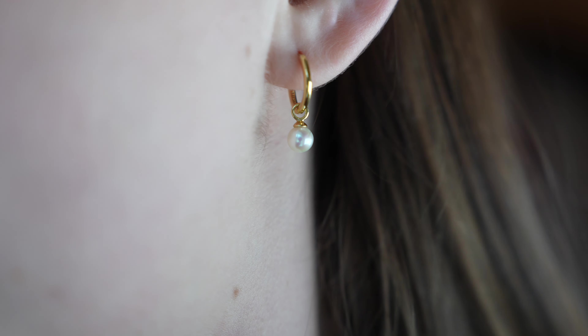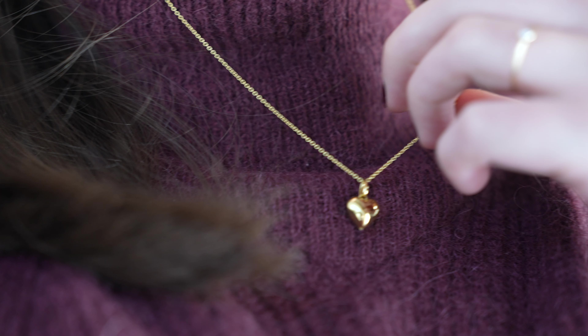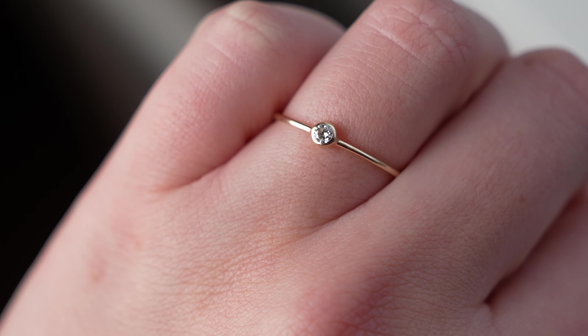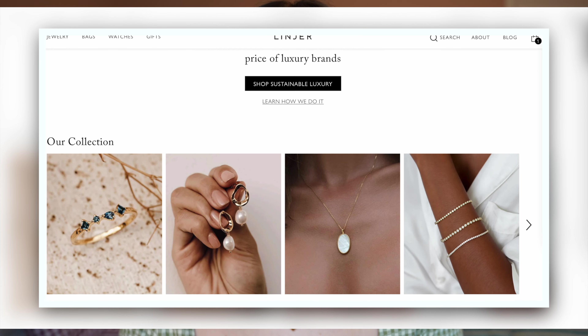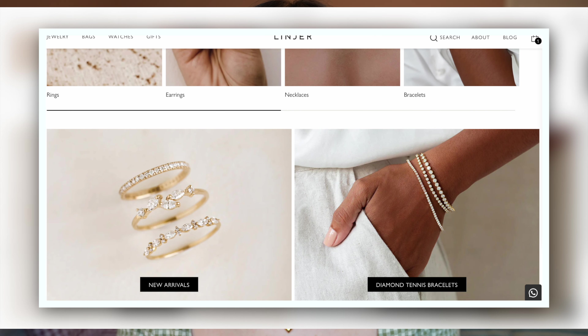Hi everyone! With Valentine's Day swiftly approaching, I thought now would be a good time to talk about my fine jewellery favourites and the five pieces of jewellery that I would invest in first if I was starting my jewellery collection from scratch. We're all about dainty minimal jewellery on this channel, which is why all of the pieces today are from Linea — my favourite brand when it comes to fine dainty jewellery.